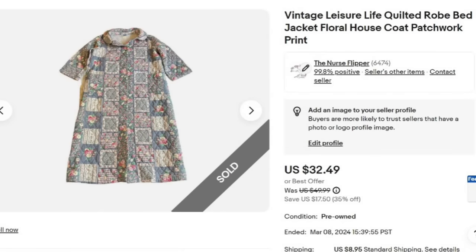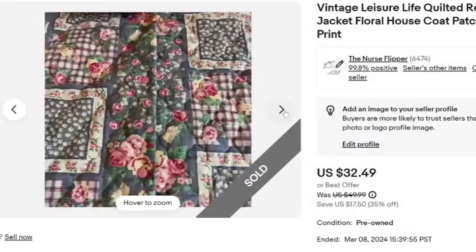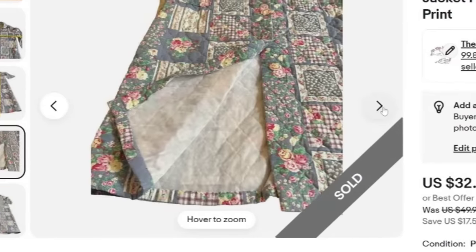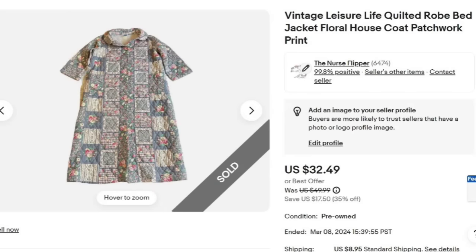Another dollar robe, from my dollar estate sale shown on Cat's Treasure Hunting channel. This one is a vintage Leisure Life quilted robe, one size, and it sold for $32.49 in under a week — very fast from $1 to $32, about a $25 profit. It's a super cute little patchwork quilted print. We show the Leisure Life tag, armpit to armpit, the length, and the lining. Watch for vintage housecosts and robes.